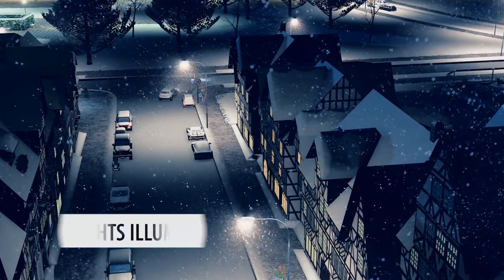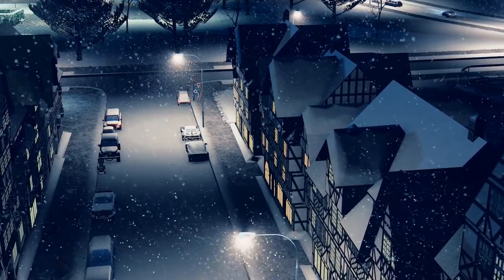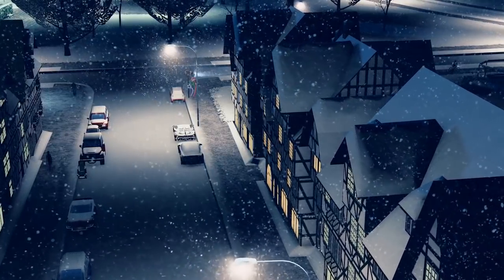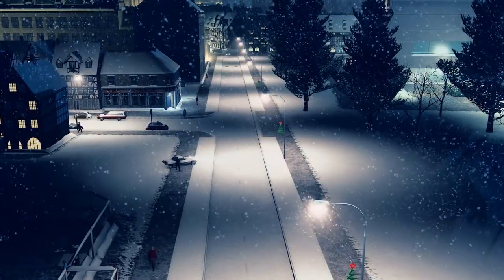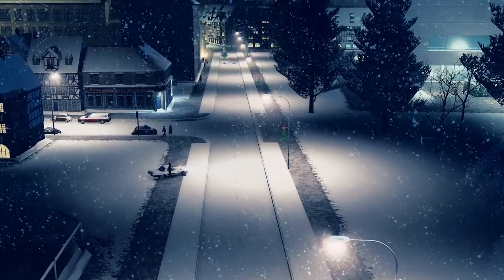I don't know about your town but my town goes crazy for Christmas lights, and these street lights with illuminations by Target are a prime example of that. The street lights take a new shape and have Christmas festive LEDs around them, and these are fantastic.